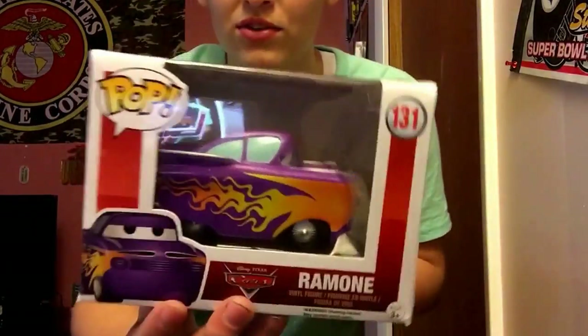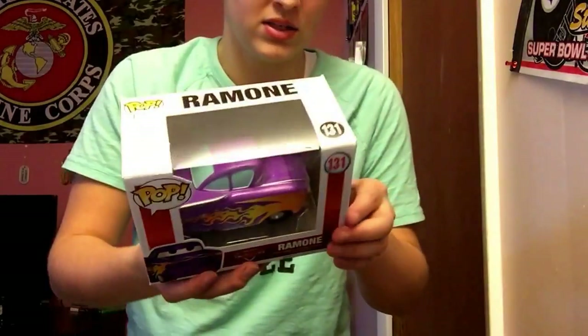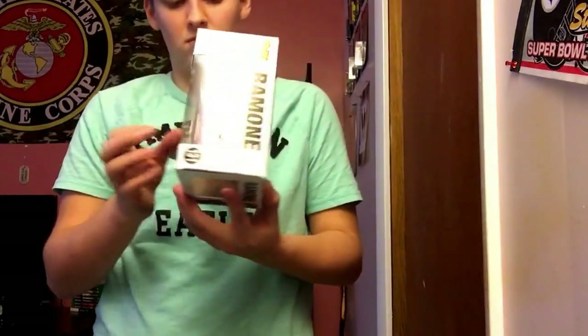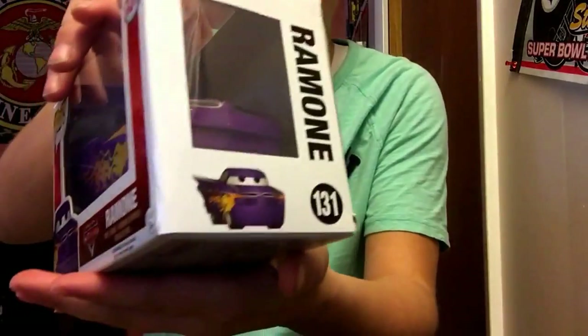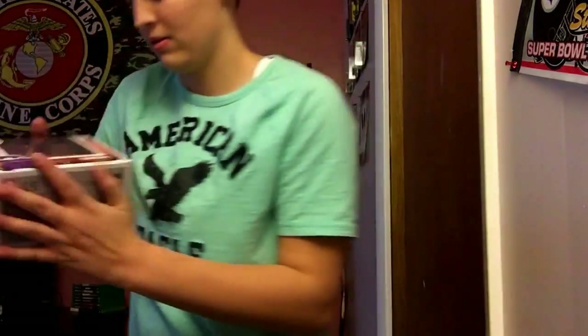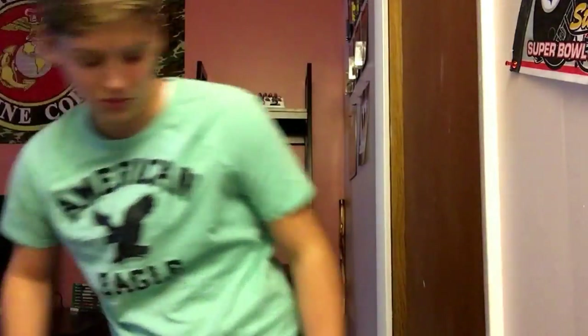Next up we got Ramon, which is so cute. This box isn't messed up, not too bad — it's just got a little dent but it's definitely not bad. He's cute, he's cool, definitely cool.